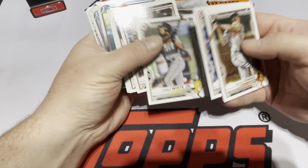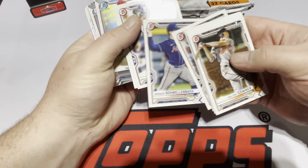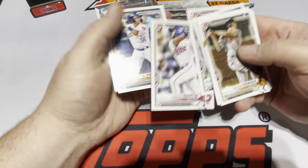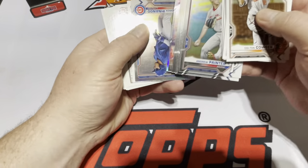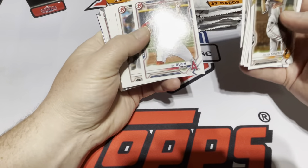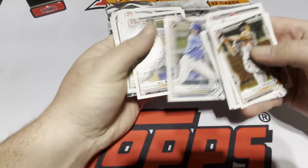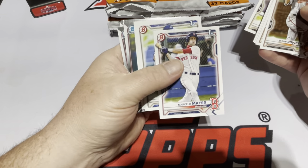The first pack paper cards include Colton Couser, Bobby Witt Jr., Lonnie White, Adley, Spencer Schwellenbach — I like that name — Austin Martin in his Twins uniform, J.C. Korea, Verra, Kai Bush, Heliot Ramos, Carter Jensen, Bednar, Rosario, and Marcello Meyer paper.